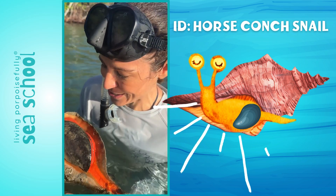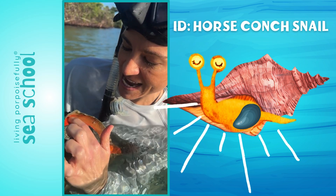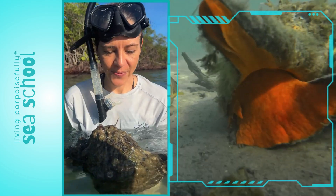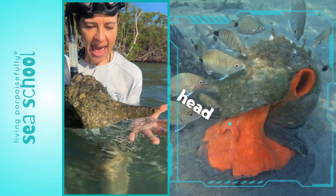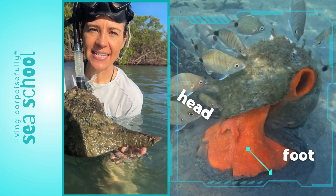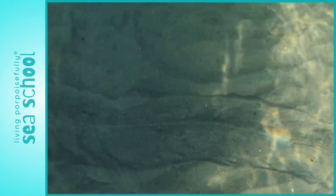It's bright orange — the soft body. It moves like this, and the head is over on this part. The foot comes out and the head is here, and so it moves along the ocean floor that way.